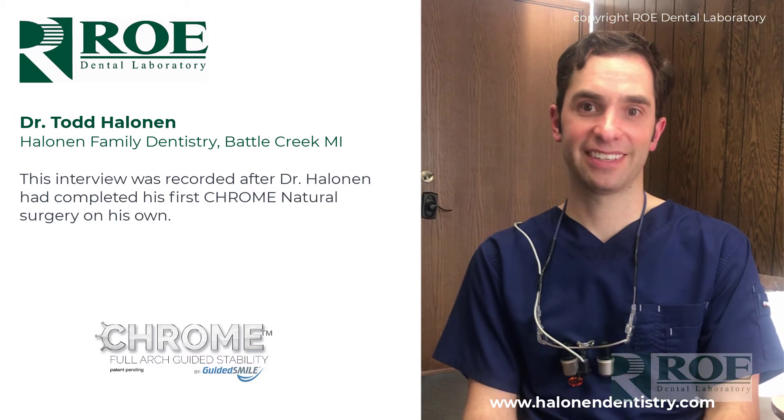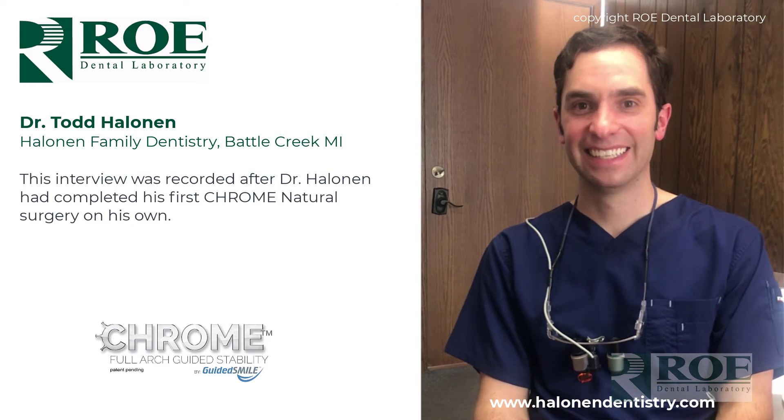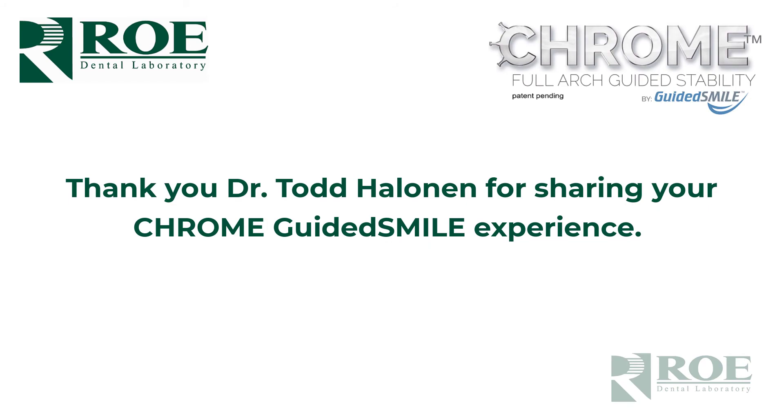Everything went well. Thank you for having us over and we appreciate your business from Roe. Absolutely — and thank you for doing the Chrome Natural Case with us. It was fantastic.